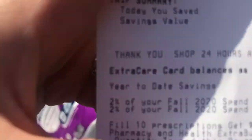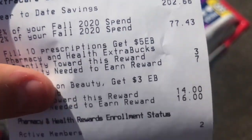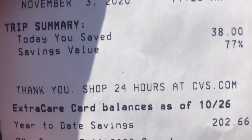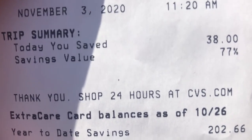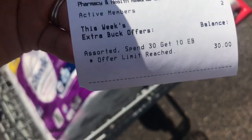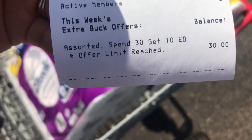I actually got my receipts, as you guys can see. Today I saved $38 and savings was 77%. And I'm going to be receiving back a $10 extra bucks because I did reach my $30.